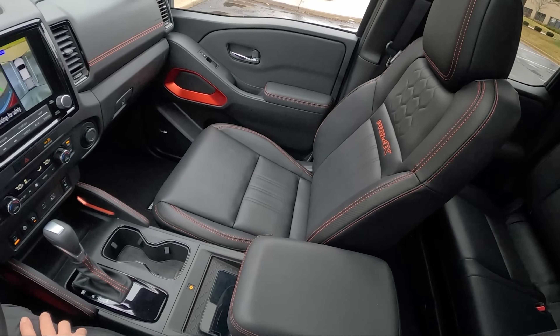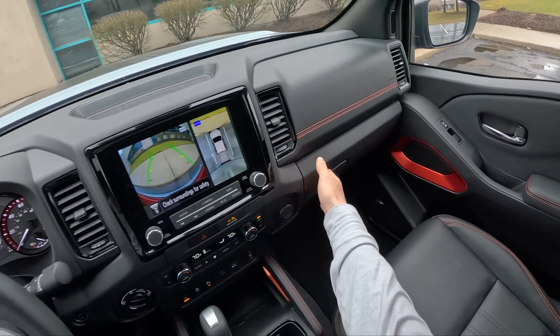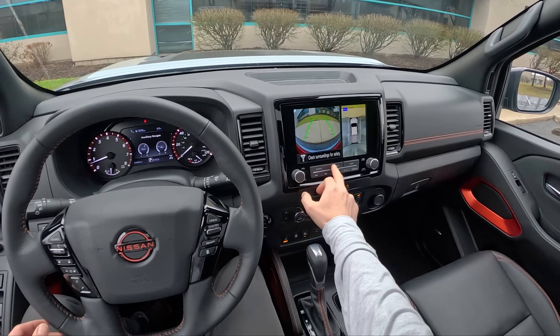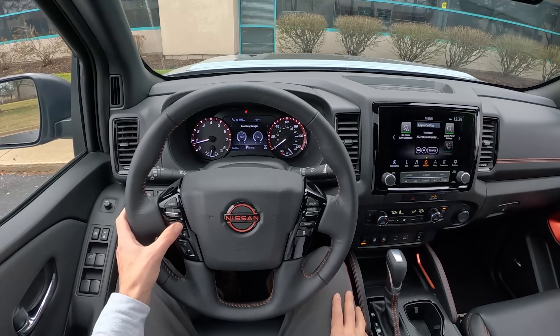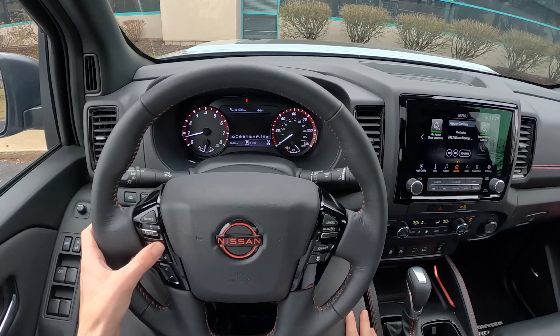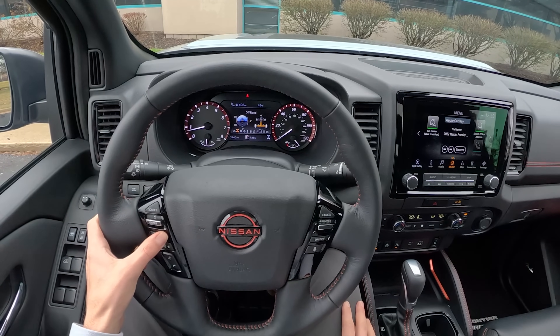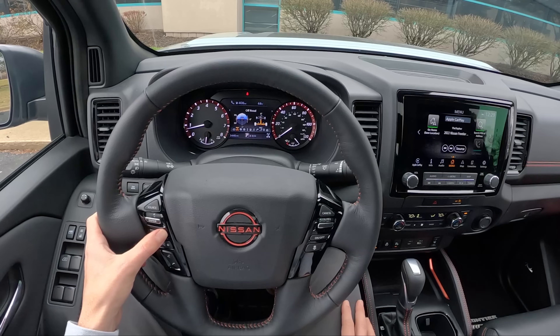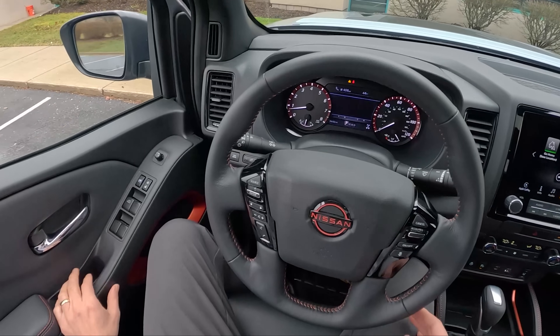Pretty attractive-looking interior. I like some of these orange accents. This is a really easy truck to live with. Analog gauges for your speed and tach, and a lot of center gauges showing you various information — tire pressure, off-road status, inclinometers. All very cool.